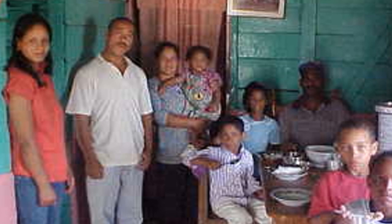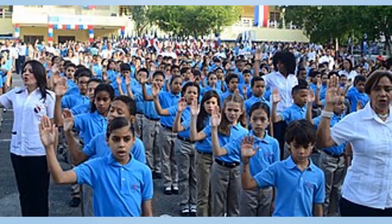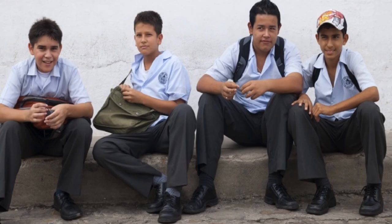Dominicans are very family-oriented people. The oldest man in the family is the head of the family and the oldest married woman commands the household. The education system needs lots of improvement. Education is mandatory and free at the elementary level from age 6 to 14, but even then it is not strictly enforced, and about 40% of students drop out of school before 8th grade.